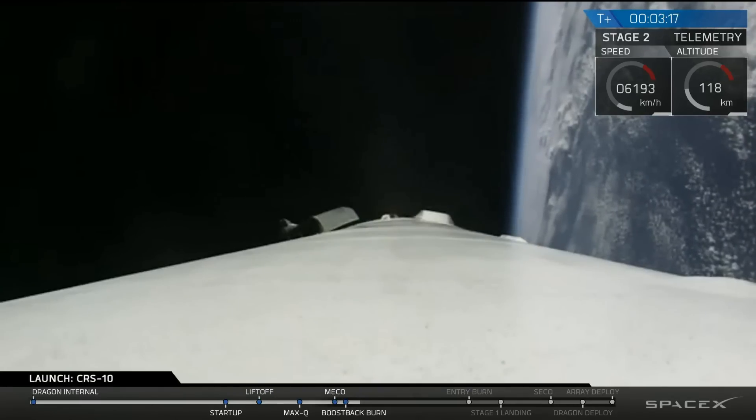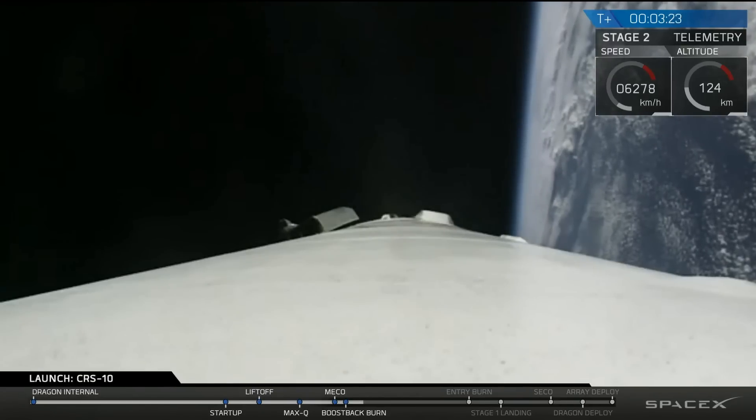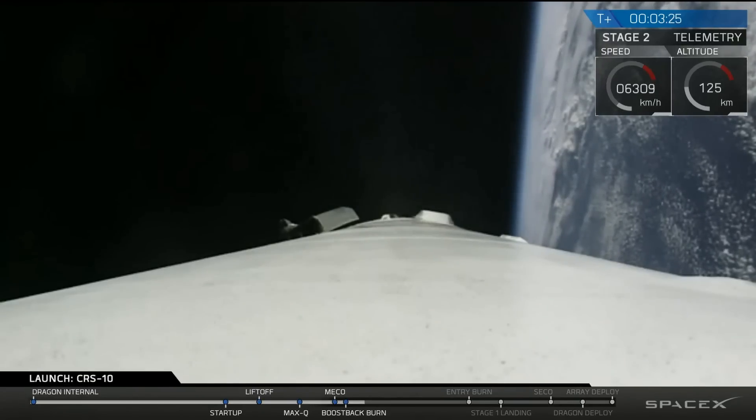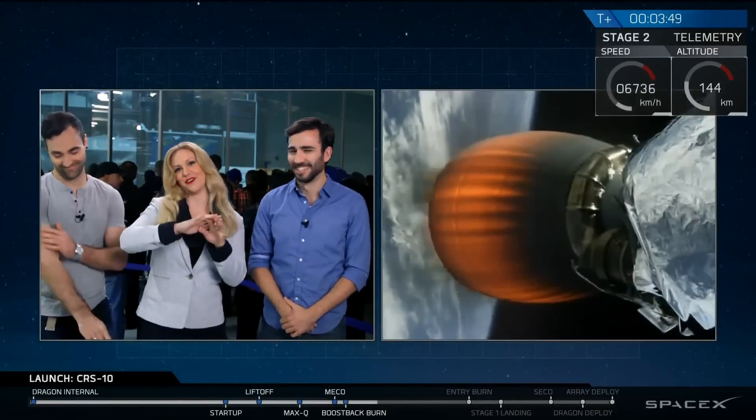The first stage burn continuing to proceed nominally. This boost back burn will go on for about another ten seconds. We had a successful main engine cutoff, a successful stage separation, and then a successful second engine start. It was a little cloudy for the Falcon 9 coming off the pad — we didn't get a great view — but we have a fantastic view of the second stage engine nozzle and the surface of the Earth right now. I got chills seeing the booster fall away from the engine and just glide back towards Earth, rotating.